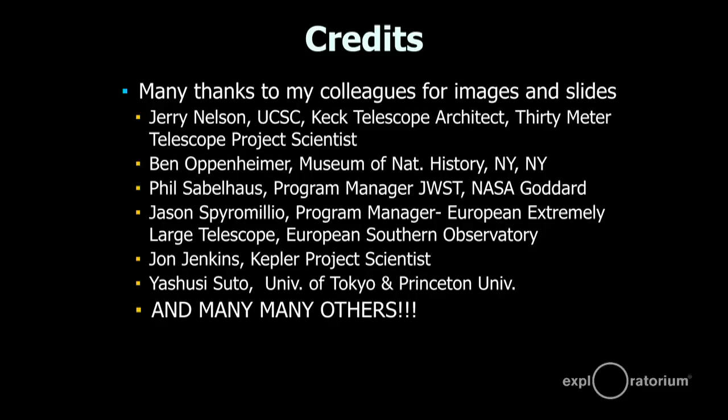You see a big bunch of names listed there. Jerry Nelson is one of my favorite scientists — he was at UCSC and was the architect of the big segmented telescopes that are in Mauna Kea. We're actually in the process right now of getting ready to build a really big telescope, and maybe at the end, if I have time, I'll talk a little bit about that.